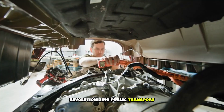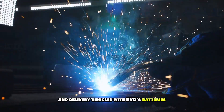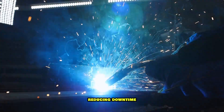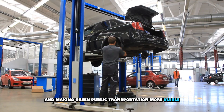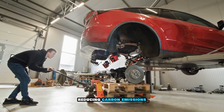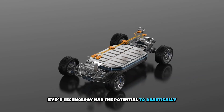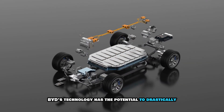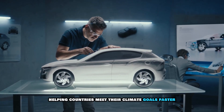Imagine communities powered entirely by renewable energy stored in solid-state batteries for use whenever needed. Revolutionizing public transport: electric buses, trains, and delivery vehicles with BYD's batteries could recharge in minutes, reducing downtime and making green public transportation more viable. And by making EVs more accessible and practical, BYD's technology has the potential to drastically reduce greenhouse gas emissions, helping countries meet their climate goals faster.